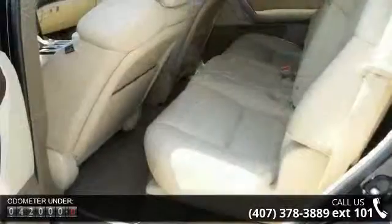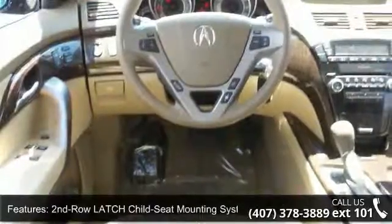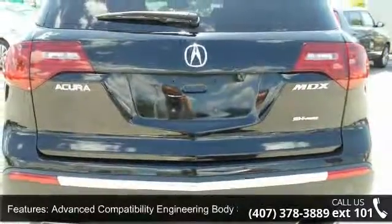Enjoy these notable features: second-row latch child-seat mounting system, active front head restraints, advanced compatibility engineering body structure, and dual-stage multiple-threshold front airbags, home link programmable transmitter.